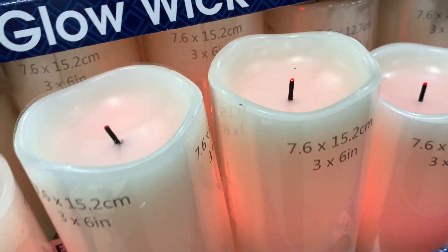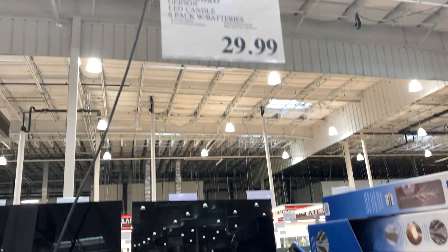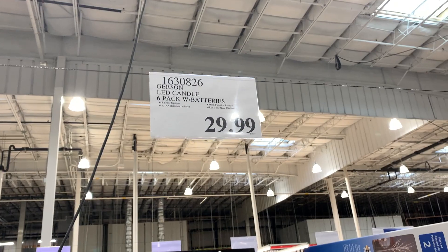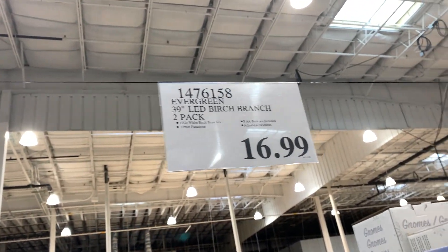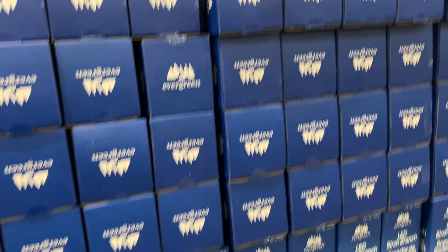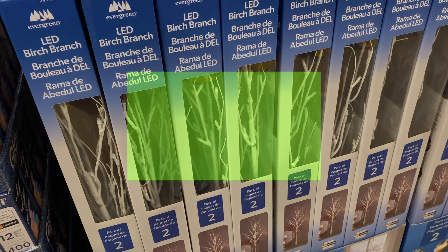They're bringing more things in and I'll bring more videos to you, so subscribe to the channel. Don't forget to like, share, and subscribe — share with everybody, let everyone know what's going on at Costco. The price on that candle is $16.99. It's a quick video — appreciate your time as always. Costco has all kinds of cool stuff and I'll see you at the next one.